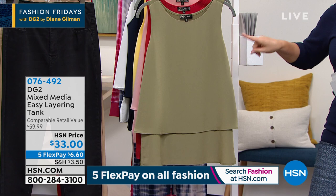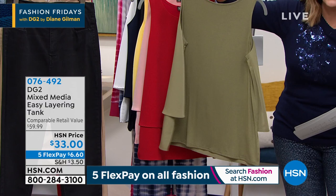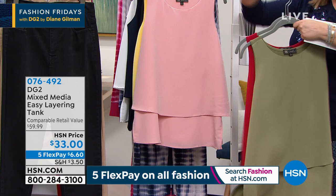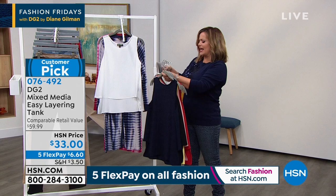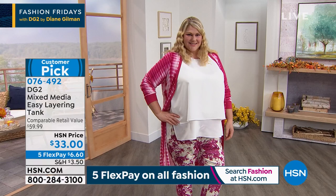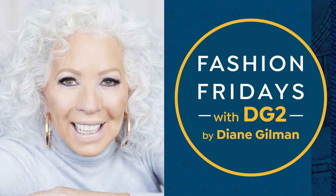Let's talk about a top that has broken all records at HSN — 2.7 million of her easy top sold. It's a soft, loose crepe-chiffon layered look in the front with stretch jersey on the back. Colors include olive, red, pink, yellow, black, navy, and white. Extra small through 3X, machine washable, about 27 and a half inches in length, 4.5-star customer pick. Item number 076-492. This is where you start with Diane Gilman.